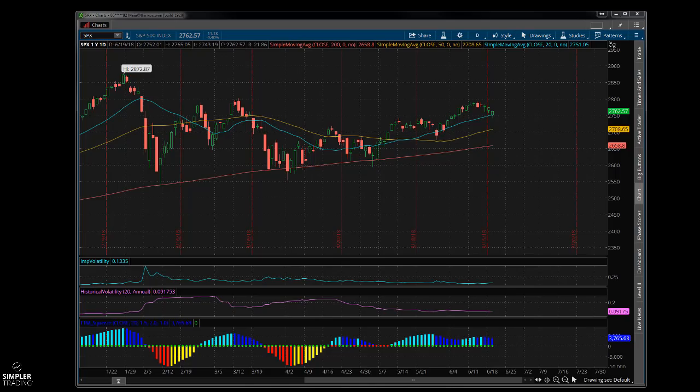The Nasdaq could pull back as well, along with the S&P and the Russell. Nothing concrete for tonight's video — I want to see how we trade for the next couple of days and see if this is the start of something or just a blip on the radar.